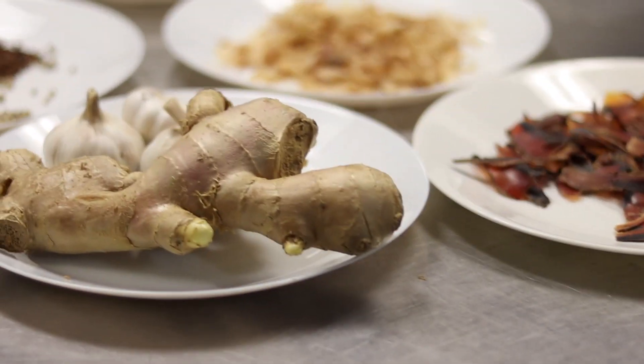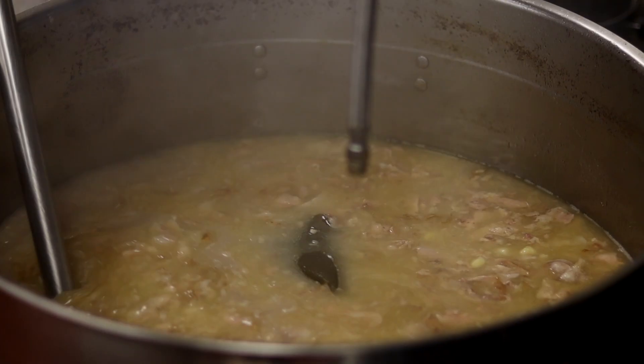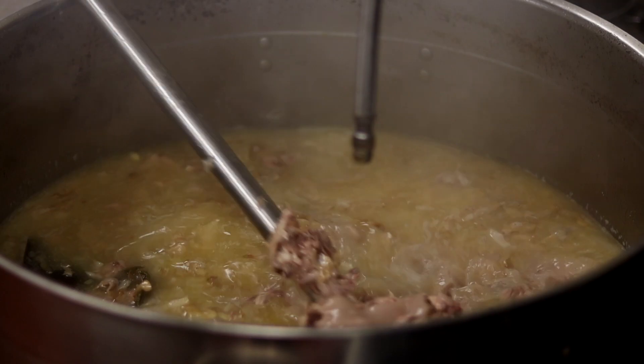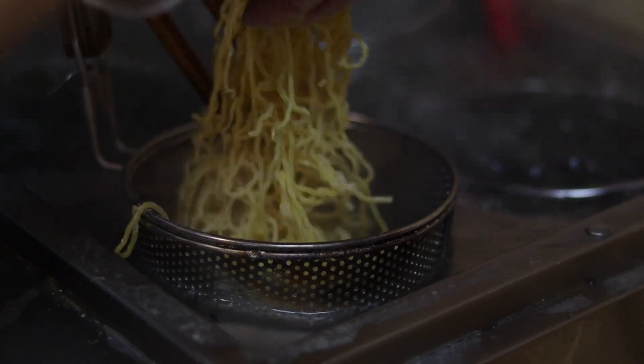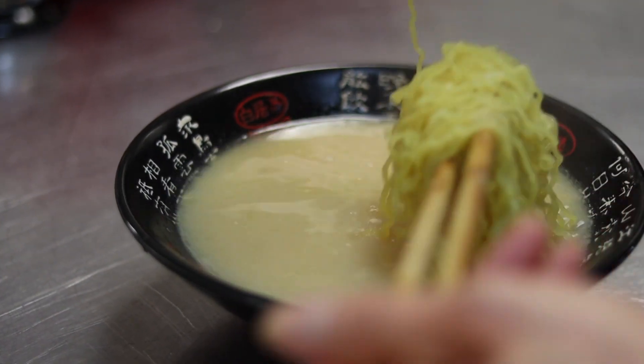So you can taste the traditional ramen ingredients. It's a tonkotsu soup, and they make it for 14 hours to bring out the umami of the ingredients. They use 100% Canadian wheat to produce the fresh noodle in-house here. Ramen is not only a bowl of noodles — it's like a bowl of art.